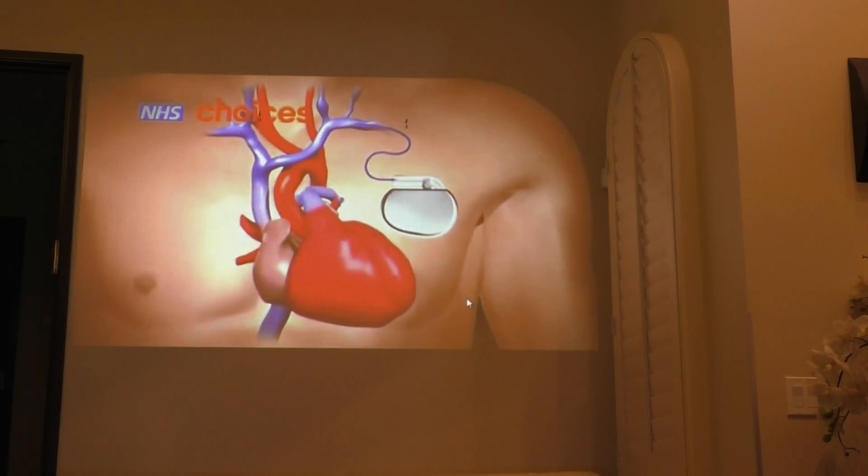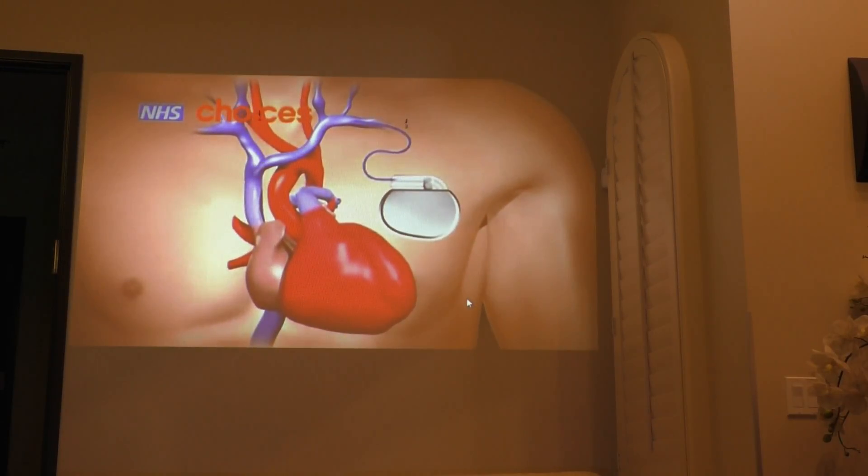Alright, so this is the general idea. This is with a single lead system. You can see it shoots electricity down the stick — in this case going subclavian, basically.